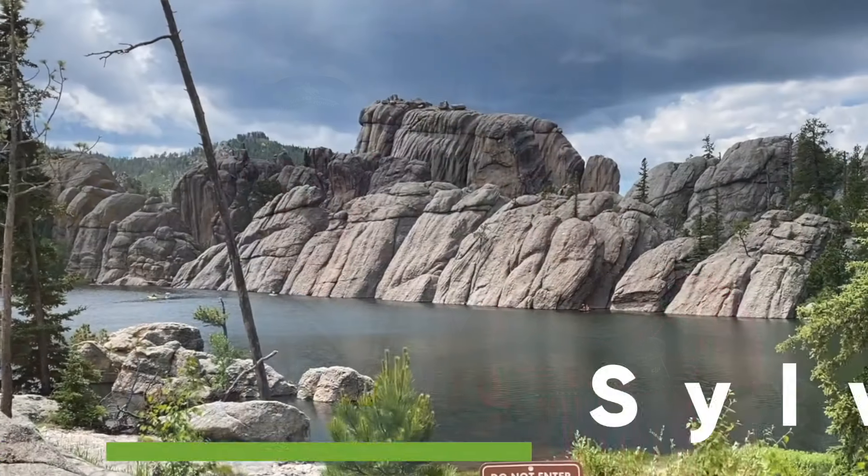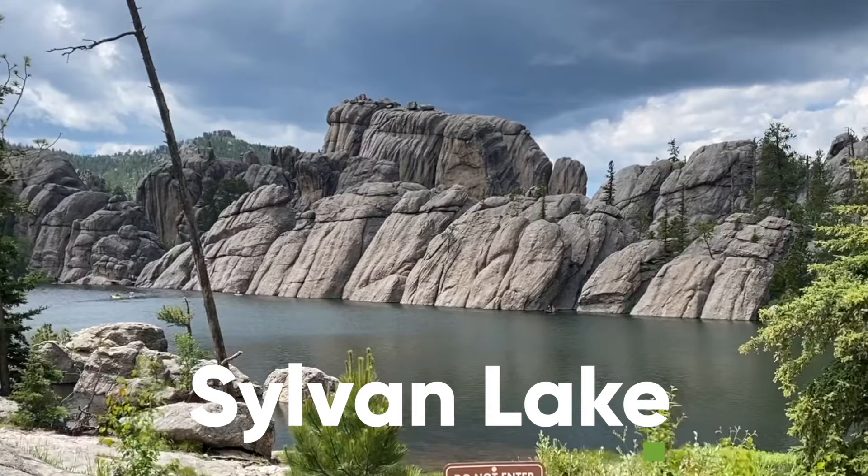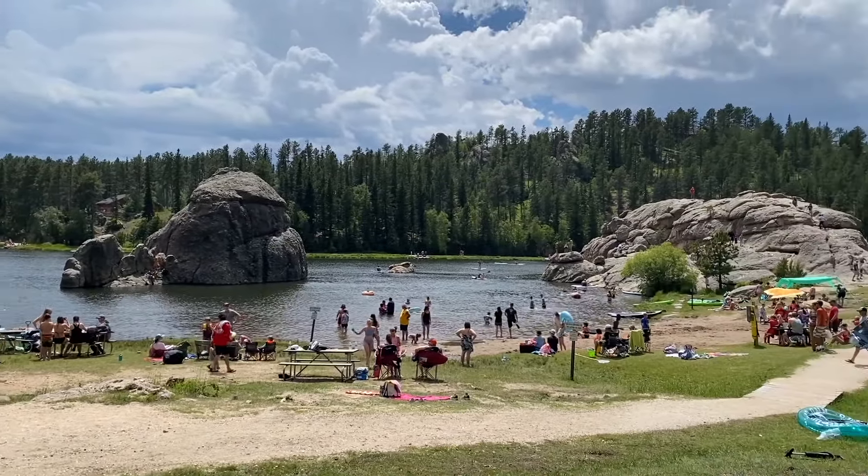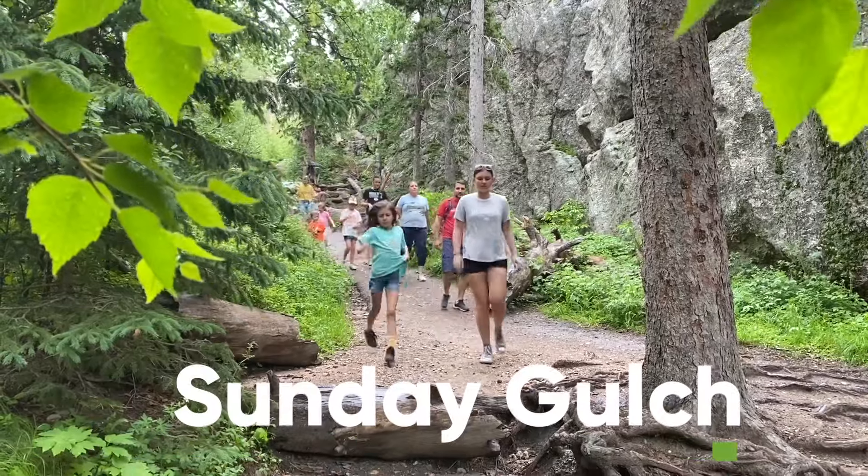From there, we headed to the park's most popular area, Sylvan Lake. You could easily spend an entire day playing at the lake. Bring your own water toys like kayaks or paddle boards, or get to the park early enough to rent one. While at Sylvan Lake, we took the opportunity to do the park's most popular hike — Sunday Gulch.